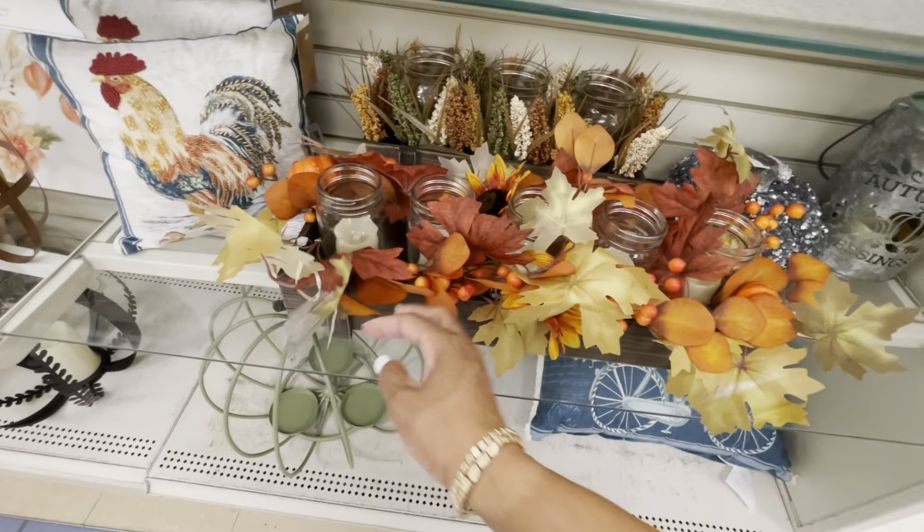These are placemats right here — you get a set of six. It's an 'Autumn Surprise' — let's see the price — $9.99, you get six total. Here is another pillow with the blue truck — let's see the price — $19.99.